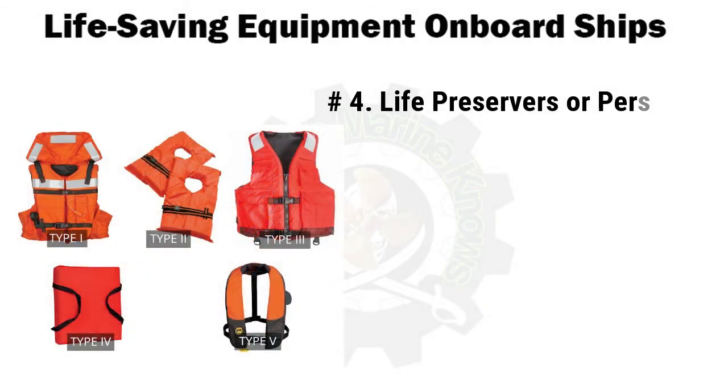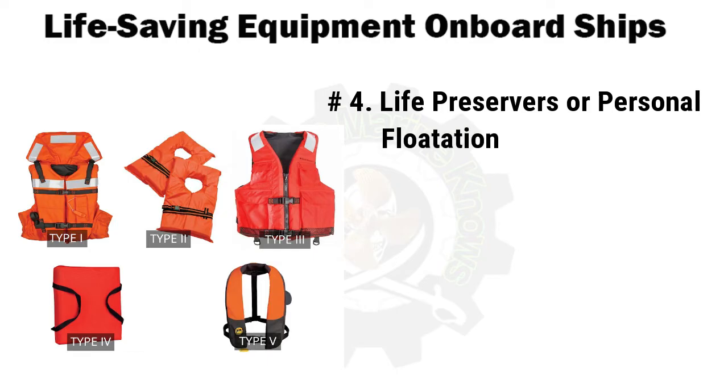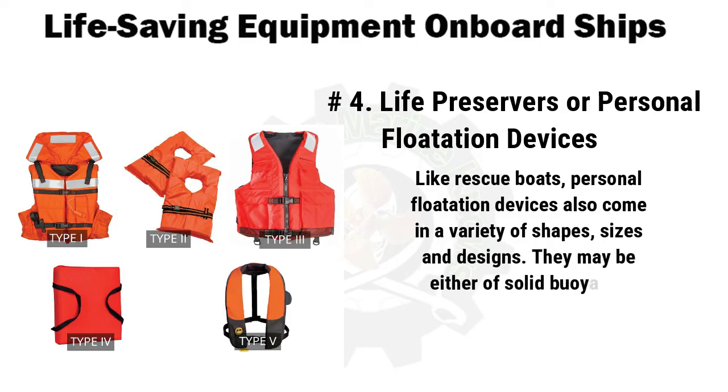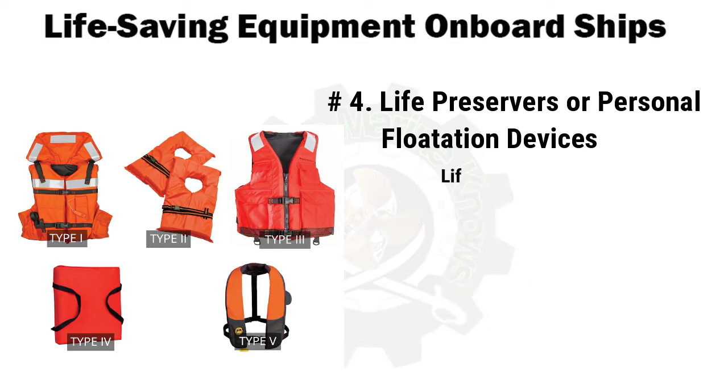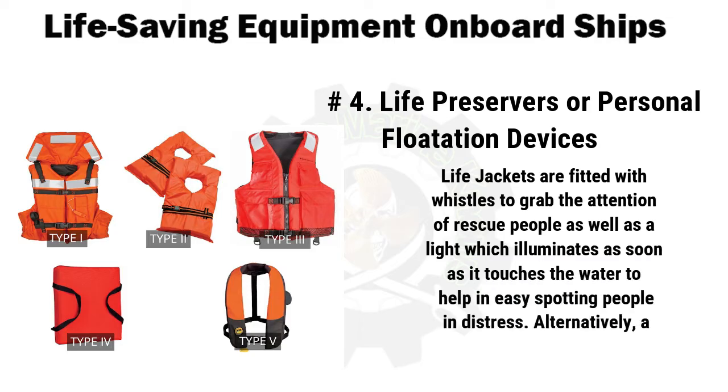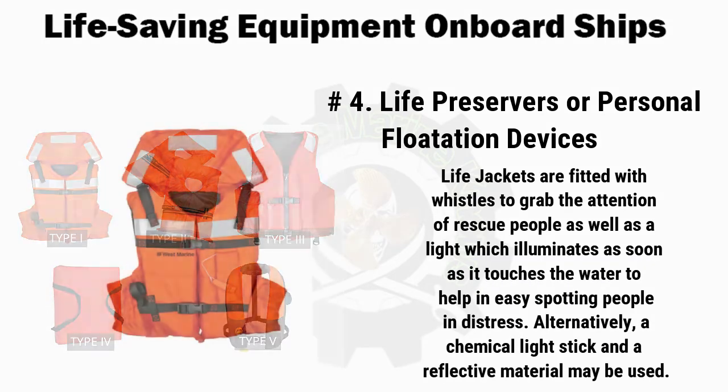Number 4 is life preservers or personal flotation devices. Like rescue boats, personal flotation devices come in a variety of shapes, sizes, and designs. They may be either of solid buoyancy type with closed-cell foam or may be inflatable. Inflation can be done either orally, via carbon dioxide cartridge, or a combination of both. Life jackets are fitted with whistles to grab the attention of rescue personnel, as well as a light which illuminates as soon as it touches the water to help in easily spotting people in distress.